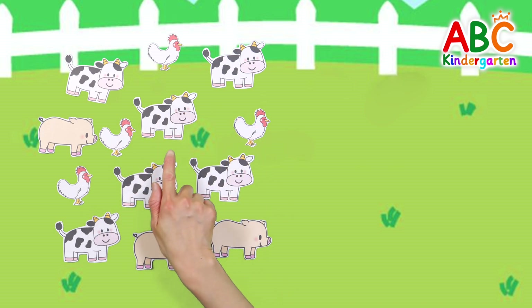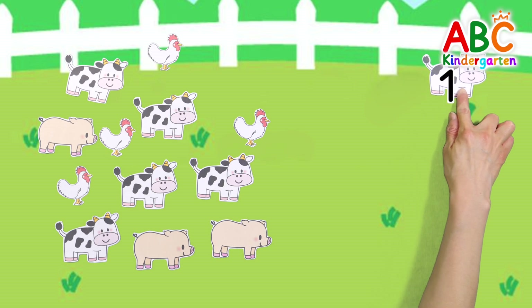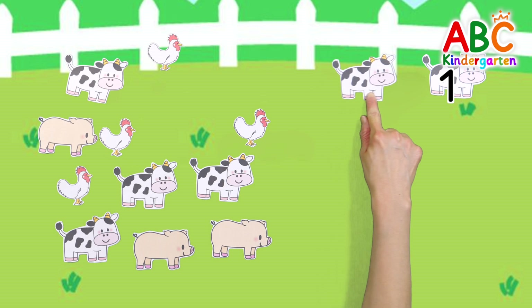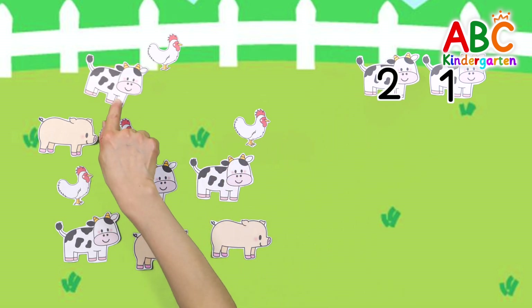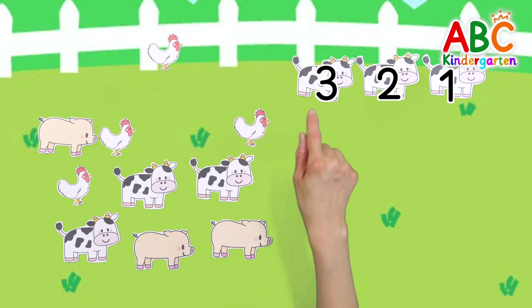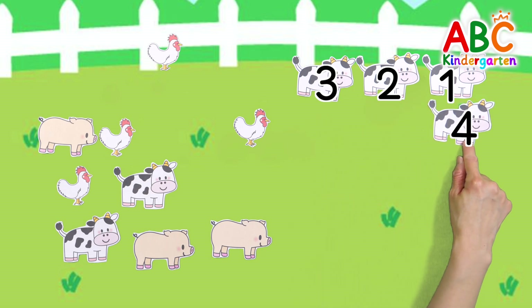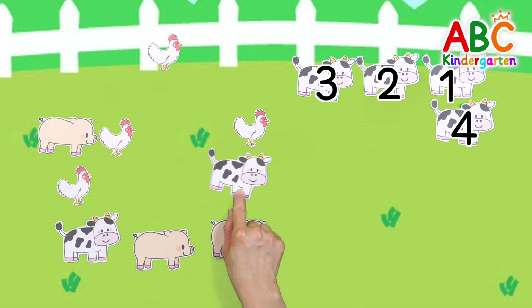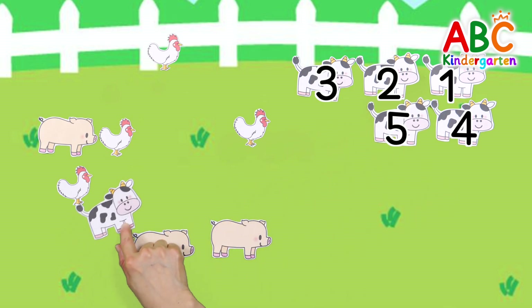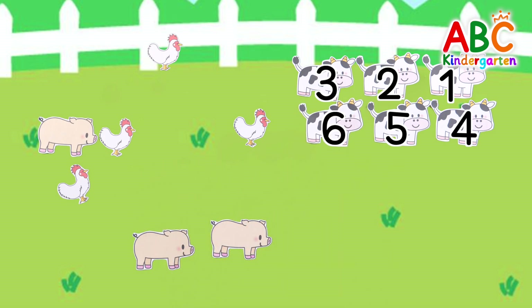Shall we find the cows and line them up outside the fence? 1, 2, 3, 4, 5, 6. Good job!